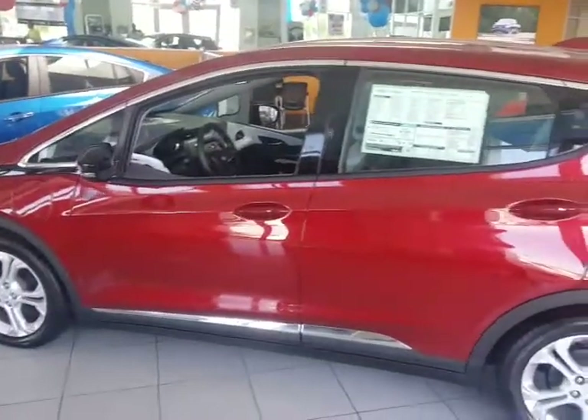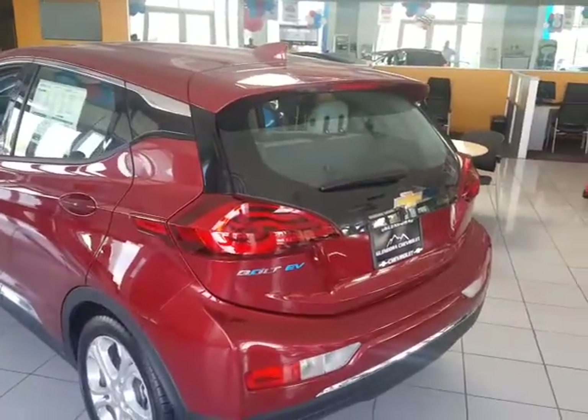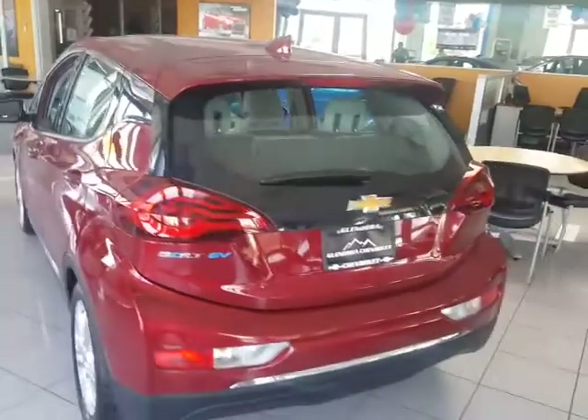Seating for five, very nice vehicle. Just think of all the gas you'll save not putting in this car. We are Glendora Chevrolet, 1959 Auto Center Drive in the city of Glendora. What time can you come down today for your no obligation test drive?